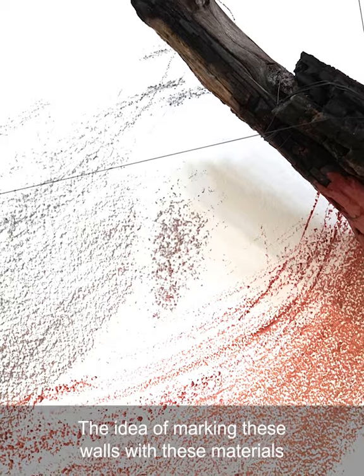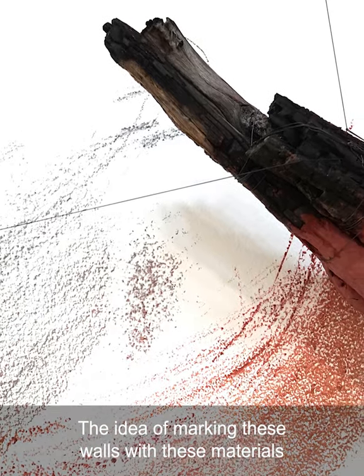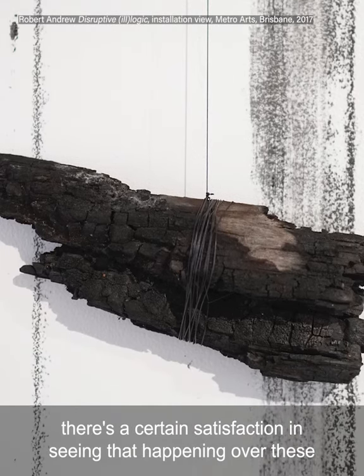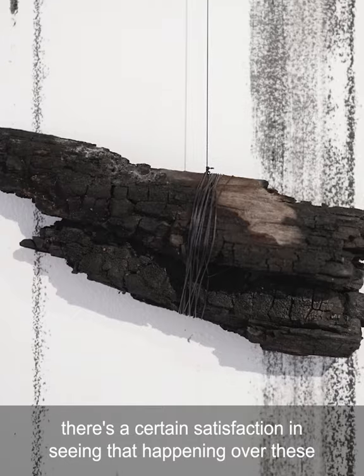The idea of marking these walls with these materials — there's a certain satisfaction in seeing that happening over these very pristine spaces.